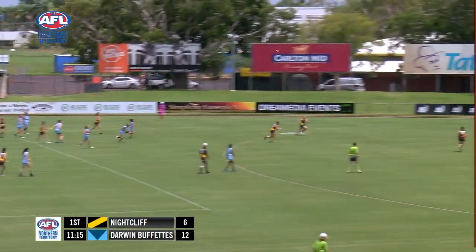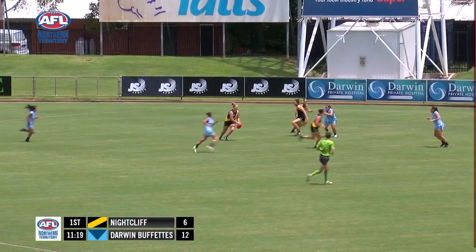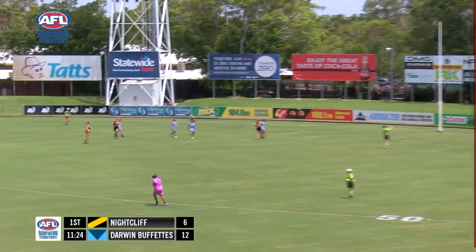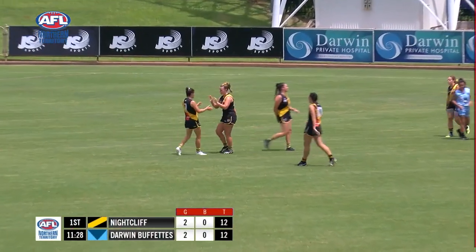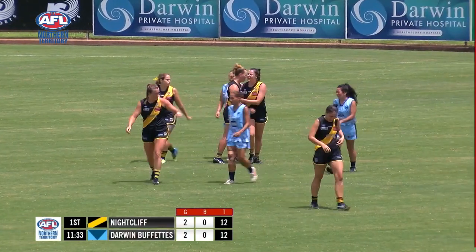Comes inside here and Nightcliff got all the numbers. If they can use it wisely — kicks up and swings, run and kick towards goal — and that's a terrific finish from about 30 out. A great goal there. That's Jacqueline Anion-Smith. That's right, I believe they call her Legs and she's their leading goal kicker at Nightcliff.